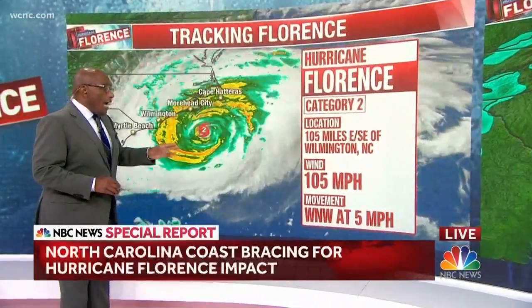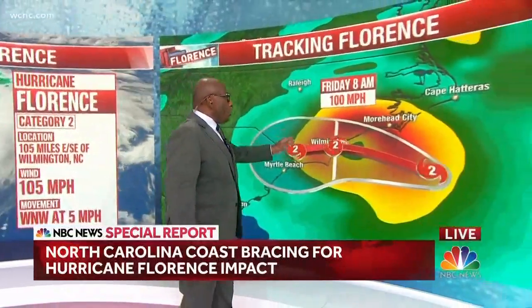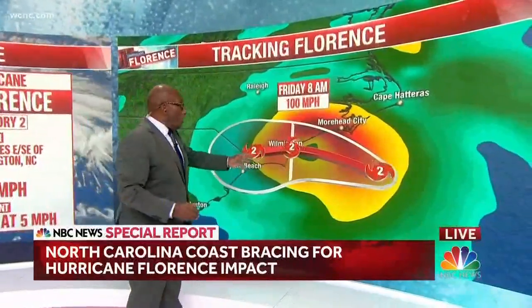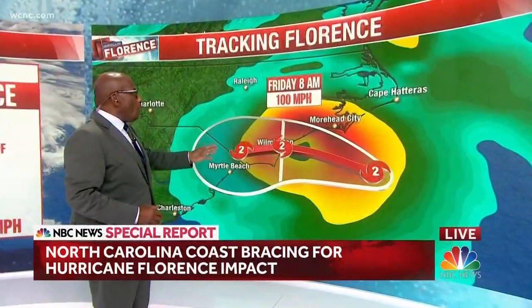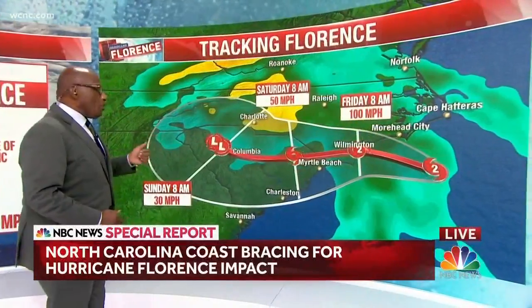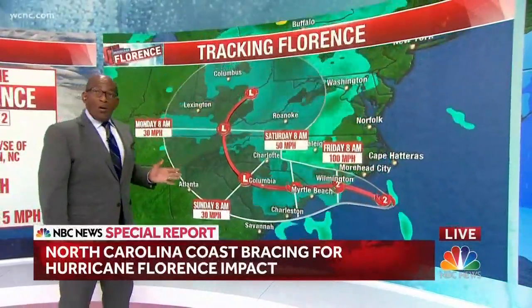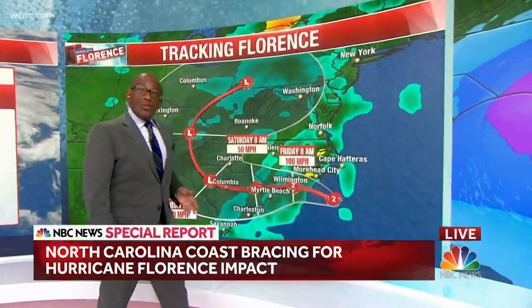105 mile per hour winds and it's moving west. It's slowed down now, west-northwest at five miles per hour. At that rate it brings it right on shore near Wilmington at about a category 2 at 8 a.m. Friday, then continues on and makes its way up into South Carolina and eventually into the Ohio River Valley, but causing major problems.